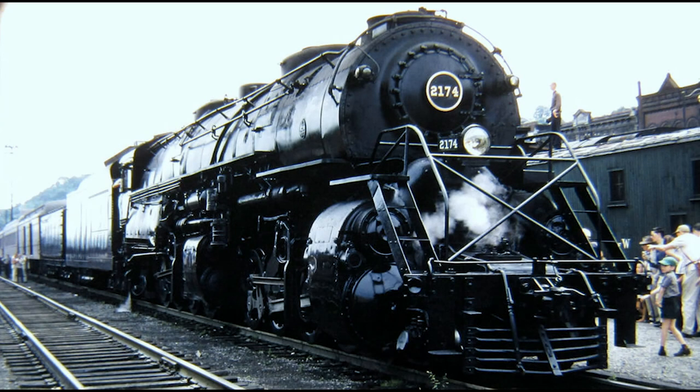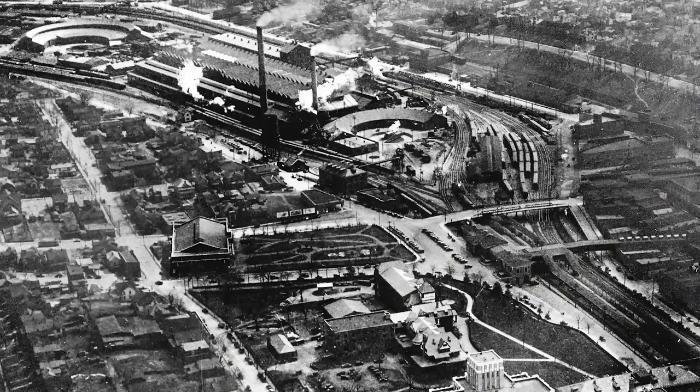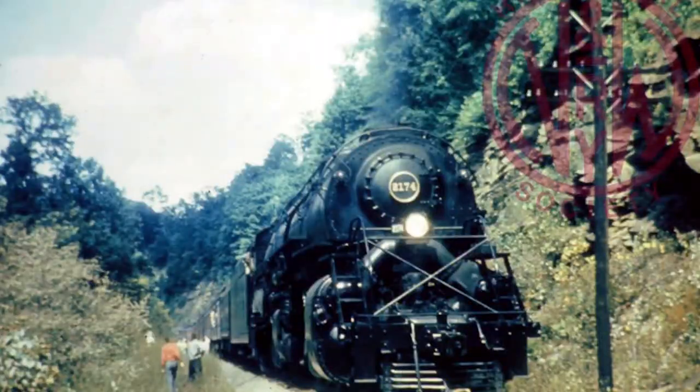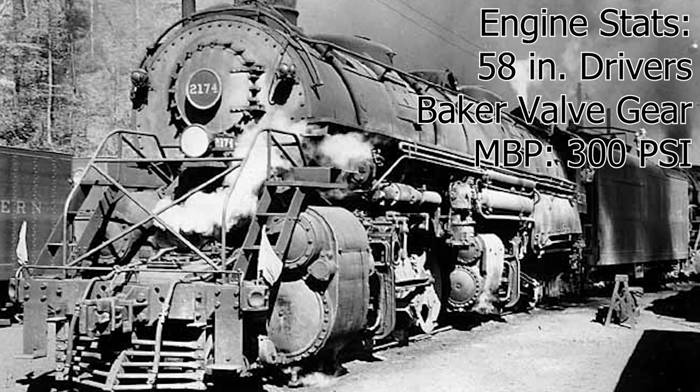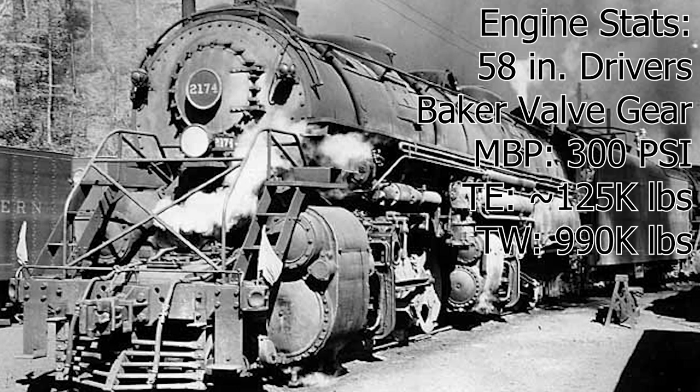Next up is N&W number 2174. The 2174 is a 2-8-8-2 Y6B built by the N&W's own shops in Roanoke, Virginia in the late 1940s. The Y6Bs were considered to be some of the most powerful steam locomotives to operate in the eastern United States. The Y6Bs were built with 58-inch drivers, Baker valve gear, a max boiler pressure of 300 psi, and a whopping tractive effort of 125,000 pounds. The engine and tender combined to a total weight of 990,000 pounds.